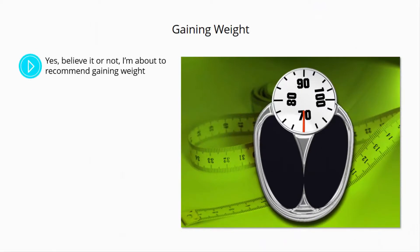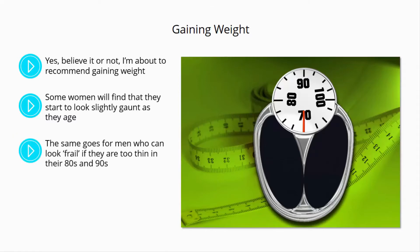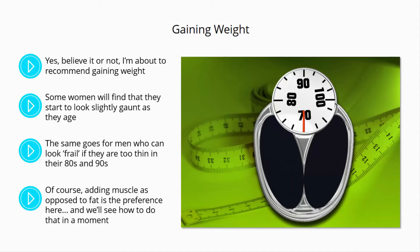Gaining weight. Believe it or not, I'm about to recommend gaining weight. This isn't a good strategy for everyone, but for those that are starting to look very wrinkled and lined, gaining a little weight can actually be a great move. Some women will find that they start to look slightly gaunt as they age, and plumper women don't have this problem to the same degree. The same goes for men, who can look frail if they are too thin in their 80s and 90s. In these scenarios, gaining just a little weight can make a big difference. Of course, adding muscle as opposed to fat is a preference here.